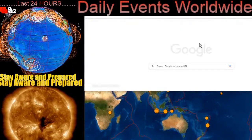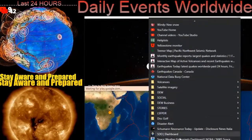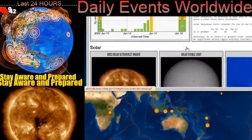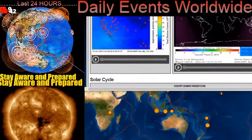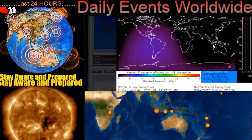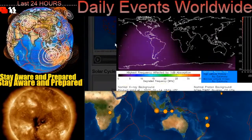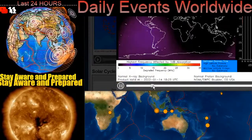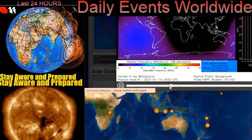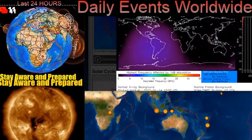We'll have a quick look at the geostorm. Under the D-wrap here, shows the enhanced frequency. Highest frequency affected absorption. Looks like South America was hit, and as well the middle of the South Pacific. That's been going on all day.